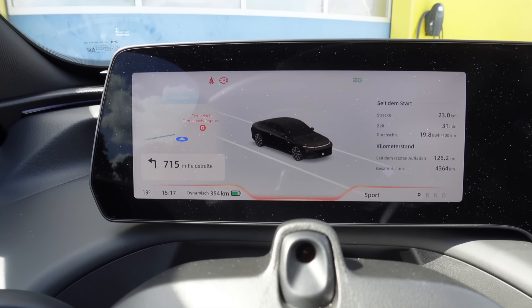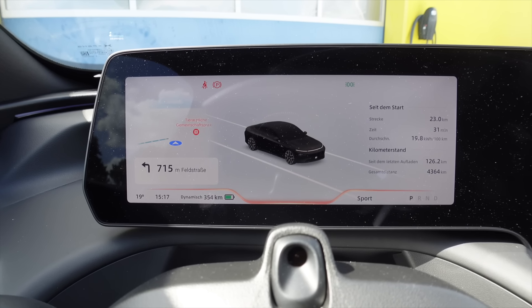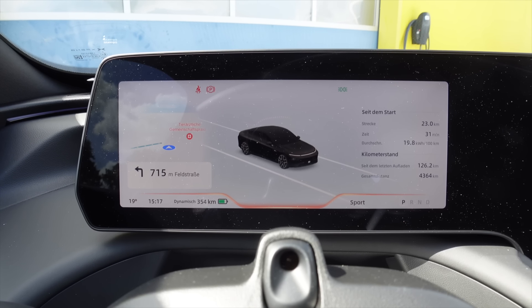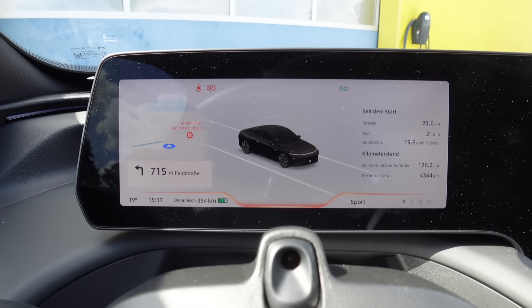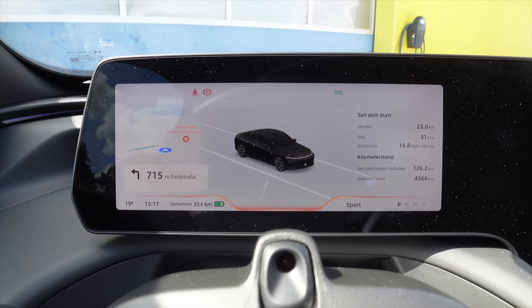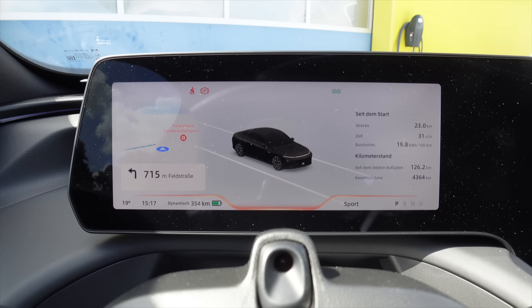And there's still 354 km shown in the vehicle, as you can see at the bottom left. As I said, ideal conditions – 19 degrees, great weather – a car like this goes really far. You can expect about 20% less range in winter with any electric car, including this one. This car comes with a heat pump as standard.